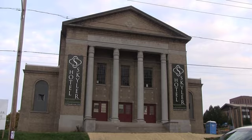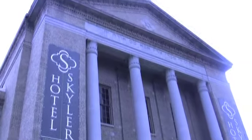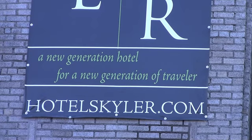Hotel Schuyler is a 58-room hotel in a temple — Temple Atta — built in 1921. Hotel Schuyler is a great opportunity for our community. It is basically a new generation of hotels for a new generation of travelers.